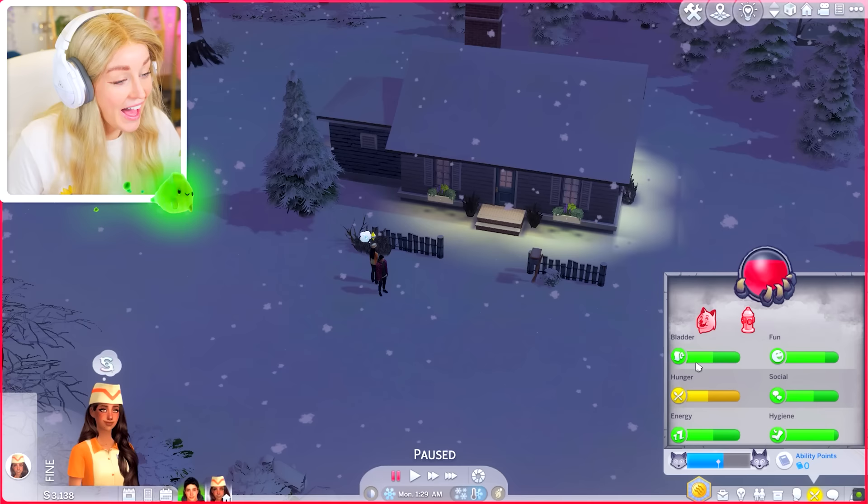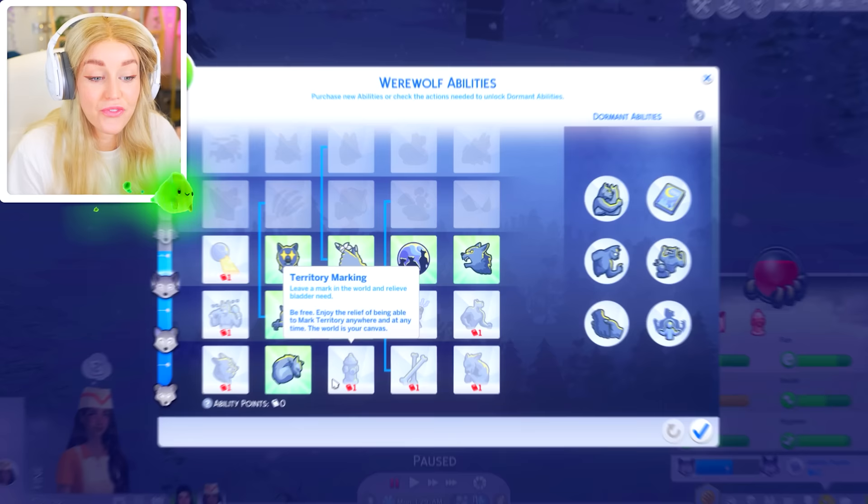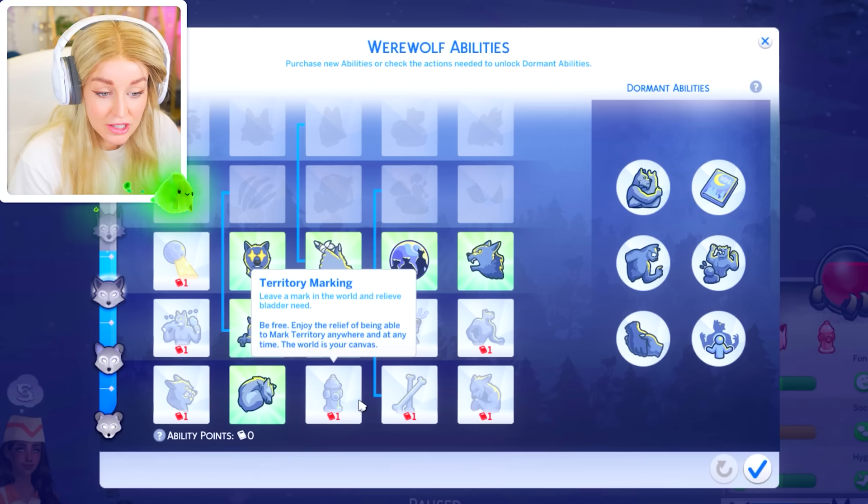Something I missed — I was wondering why I couldn't do any marking with Luna, even though she's territorial, and it's because I forgot to buy the territory marking perk on the perk tree. I don't know whether it's because I'm blind or an idiot, probably both. So I'm going to try and make her do a bunch of werewolfy stuff to get these ability points up.